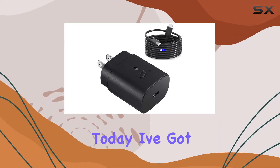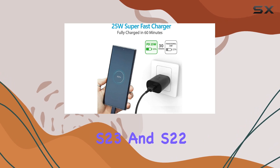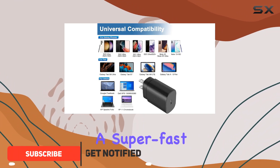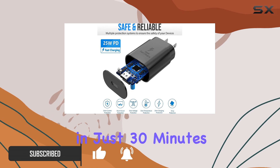Hey everyone! Today I've got the RDOS NTLY Super Fast Charger for the Galaxy S23 and S22 series. This charger boasts a whopping 25W output, delivering a super fast charge that can take your battery from 0 to 50% in just 30 minutes.